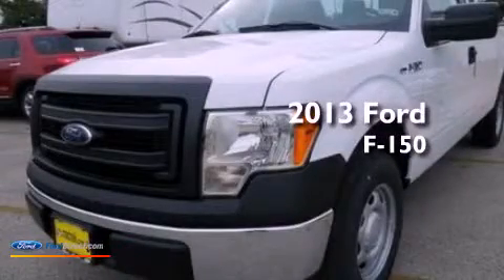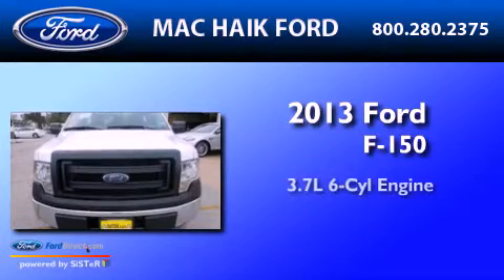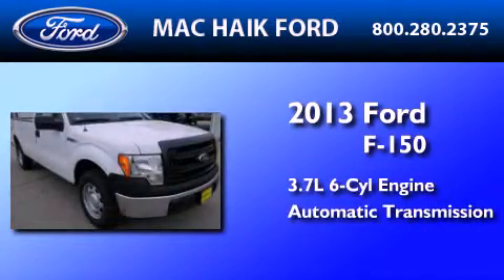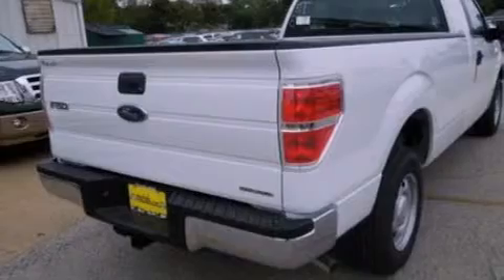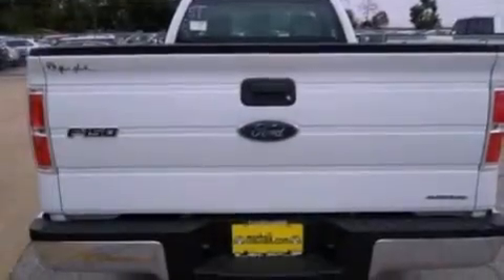This is a brand-new 2013 Ford F-150. It features a 3.7-liter six-cylinder engine and an automatic transmission. Its top features include a double wishbone independent front suspension, speed-sensitive volume controls, and traction control and stability control systems.